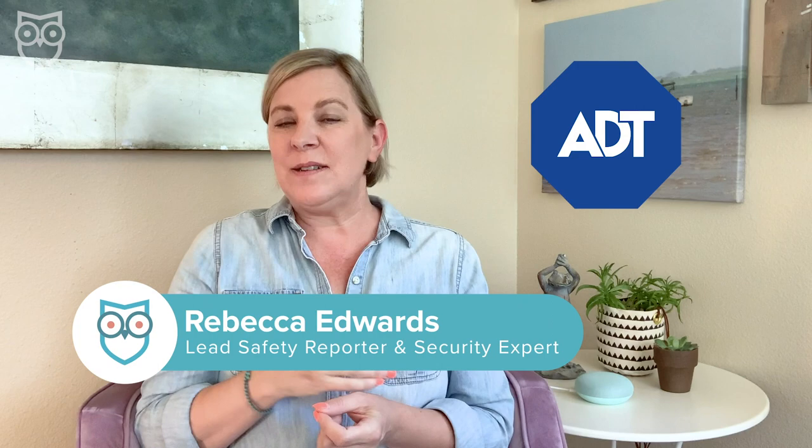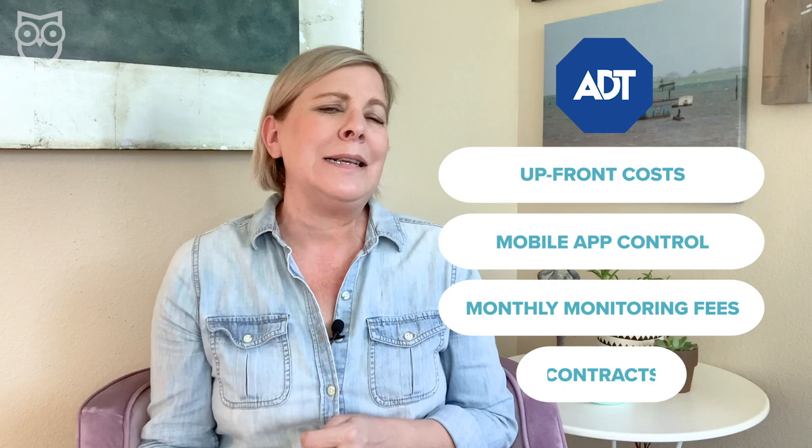ADT is the best known name in home security, but is it the best security system for your home? Today we're going to break down security giant ADT by digging into four key things: upfront costs, mobile app control, monthly monitoring fees, and those pesky contracts.